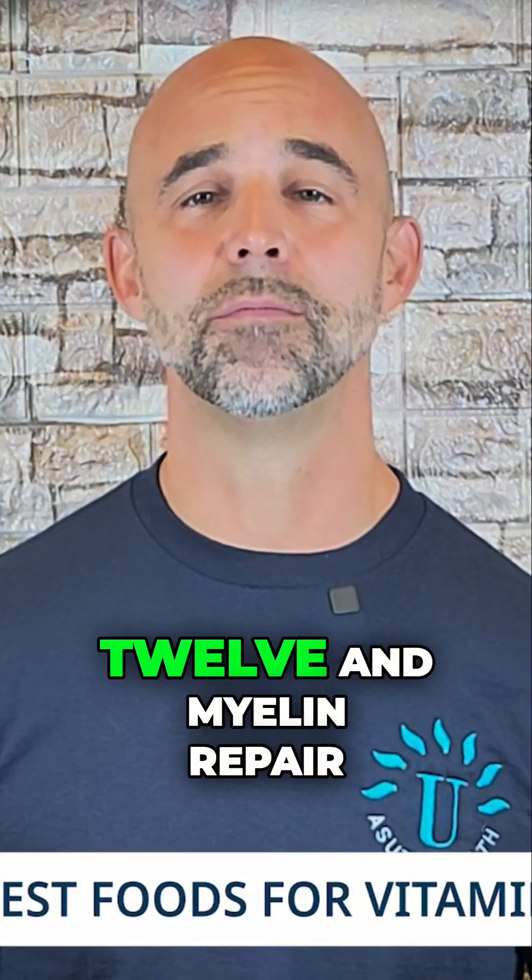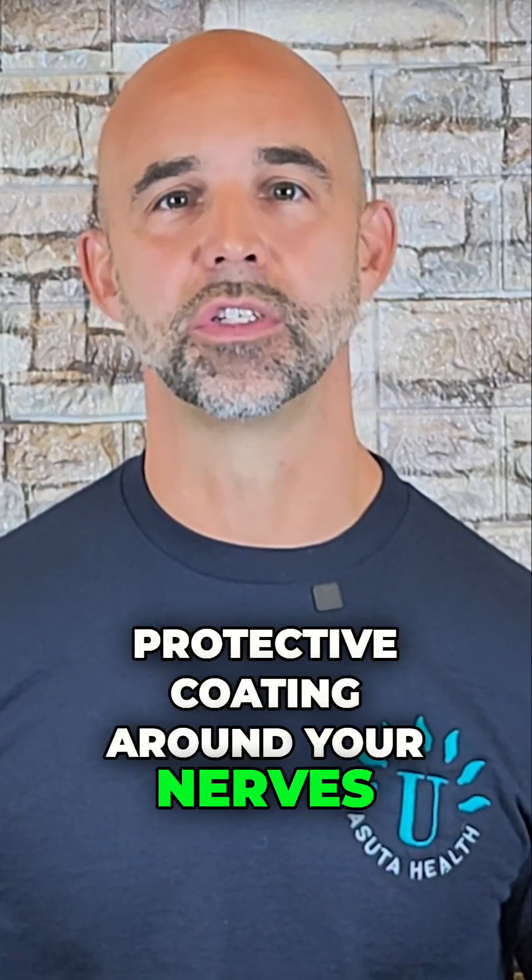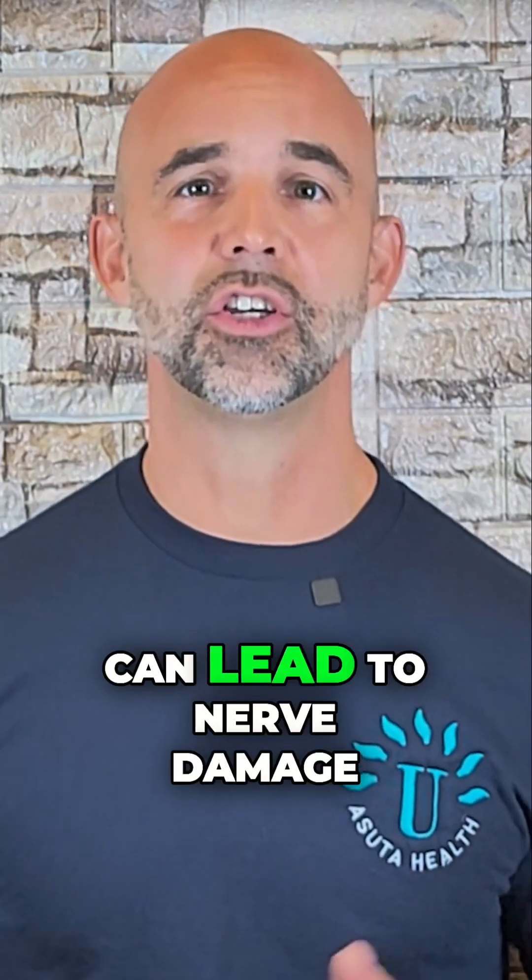What are the best foods for vitamin B12 and myelin repair? Vitamin B12 is one of the most important nutrients for myelin repair because it helps build and maintain the protective coating around your nerves. A B12 deficiency can lead to nerve damage, numbness, and even long-term neurological issues, so getting enough is crucial.